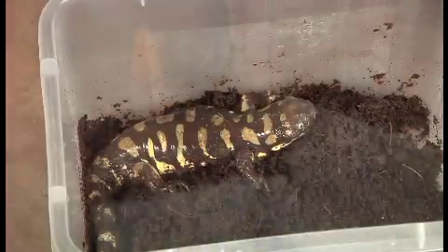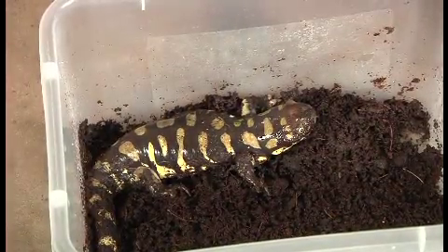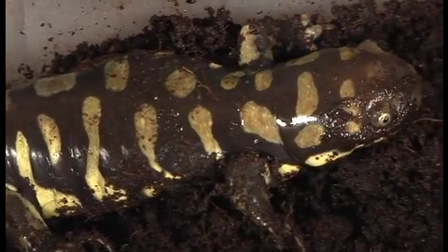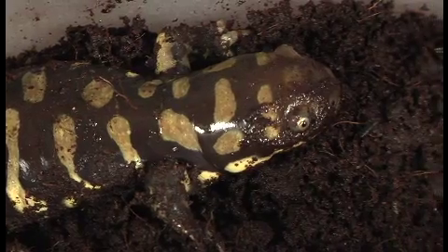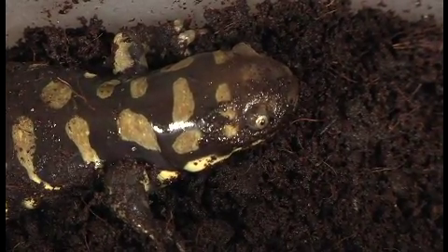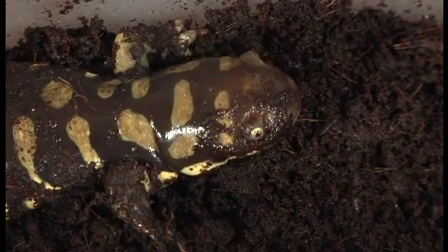This is Bulbasaur and he is called a tiger salamander. There used to be tiger salamanders in Ontario, but they haven't been seen in the wild here since the 1950s and are now considered extinct from the province.